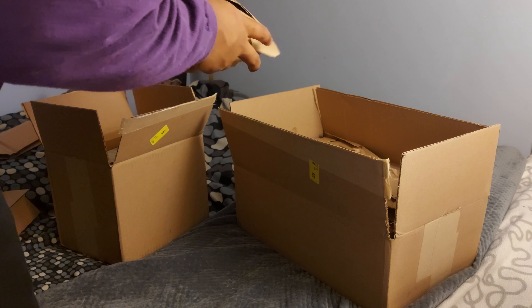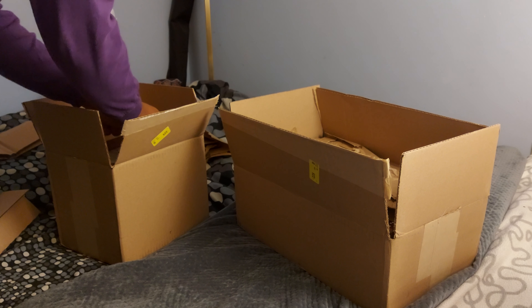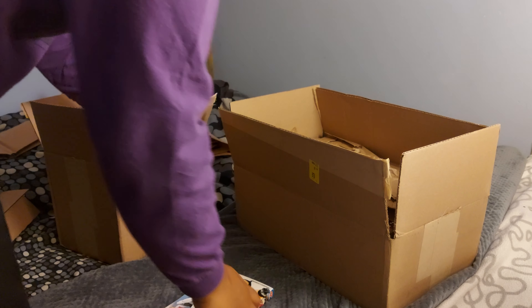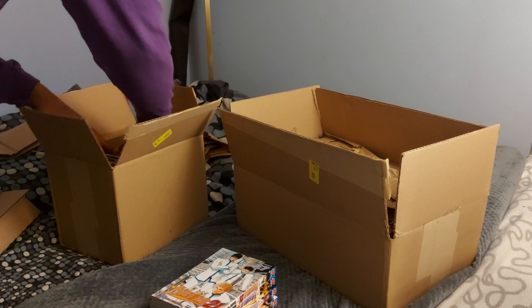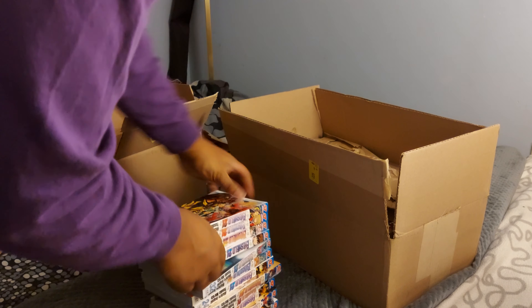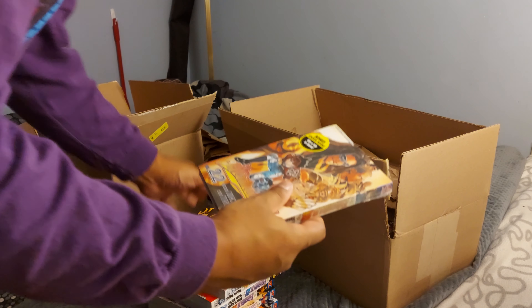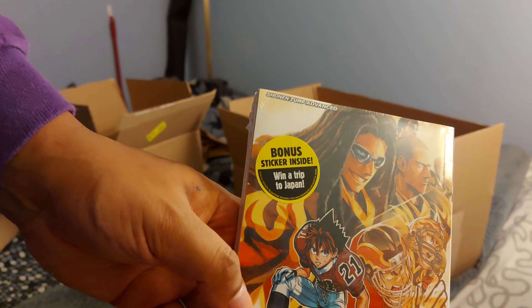So let's start with the small one before we get to the big one — gotta warm up. This one has 35 books, or 35 manga for this order. This one looks like it's going to be all Eyeshield. One of them is shrink wrapped — volume 22! Oh baby, hey, I can win a trip to Japan? All right, Right Stuf, you're hooking me up, I see.